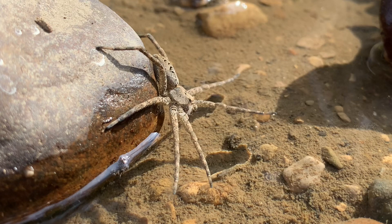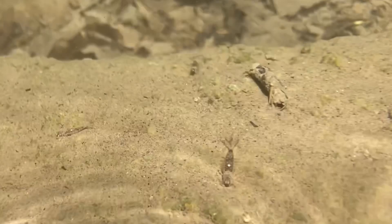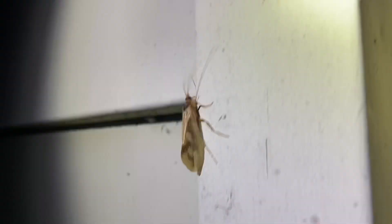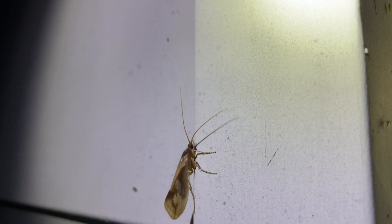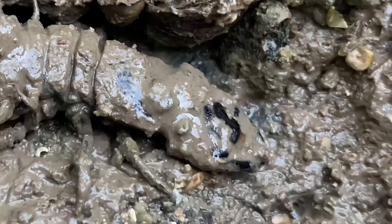Many insects spend their larval stage in streams and their more familiar flying adult stage out of streams, and sometimes at our back porch lights. Some of these aquatic larvae must crawl onto land and hide under rocks to pupate, including one of the largest and strangest insects in North America.